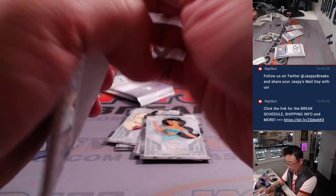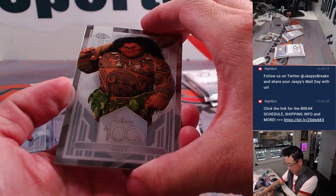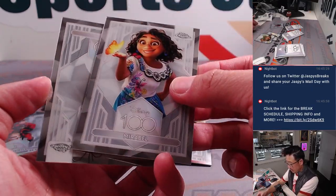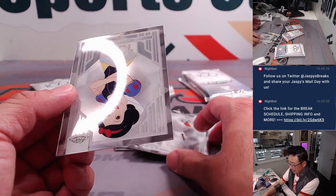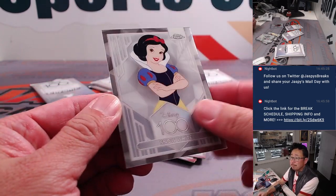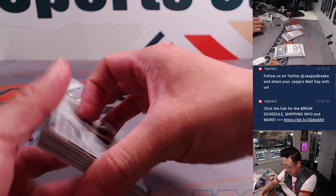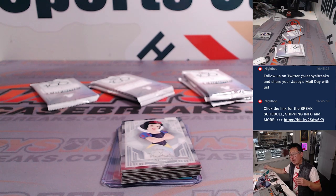All right, last pack for Chris — good luck. We've got Maui, Mirabel, and Olaf, who's going to reveal Snow White — just a base card. There's always like one of those per box. All right, thanks Chris. Nothing too crazy there, but appreciate you getting in.